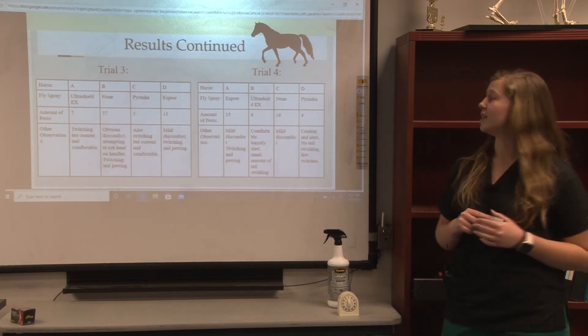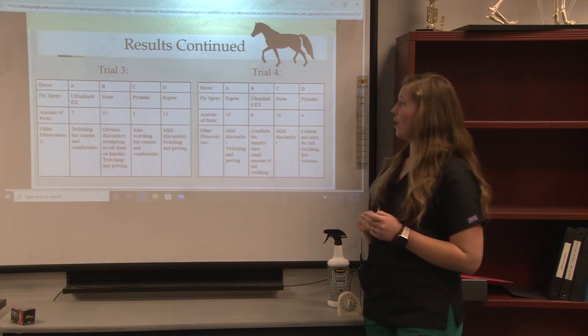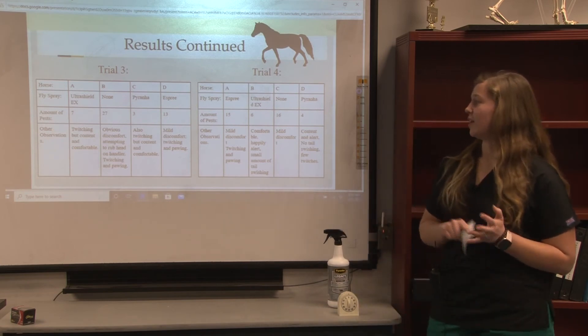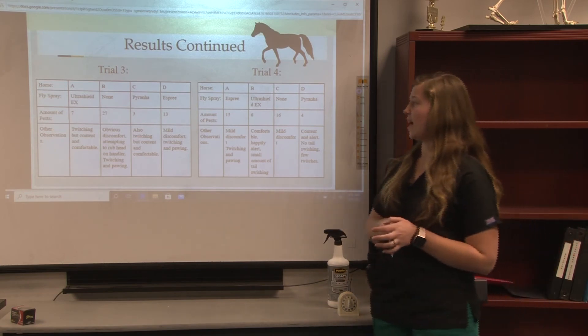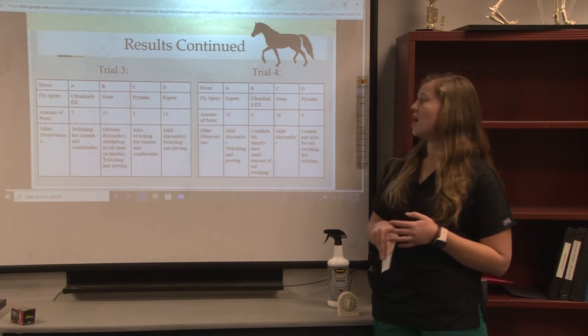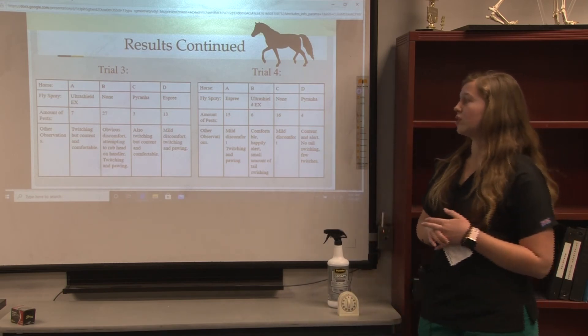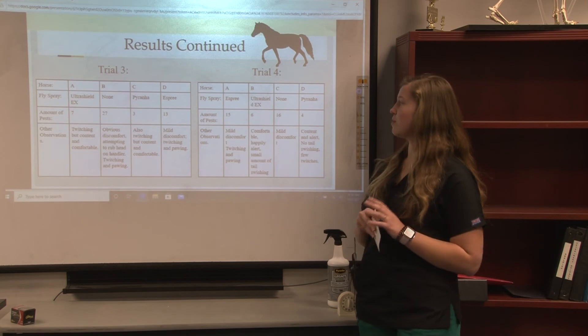My next two trials showed the same results, with the horse without fly spray having obvious discomfort, attempting to rub the head on the handler, twitching and pawing, while Piranha Wipen Spray had a few twitching instances but the horses were content and comfortable. With Ultra Shield they were also content and comfortable, and with Esprit there was mild discomfort.